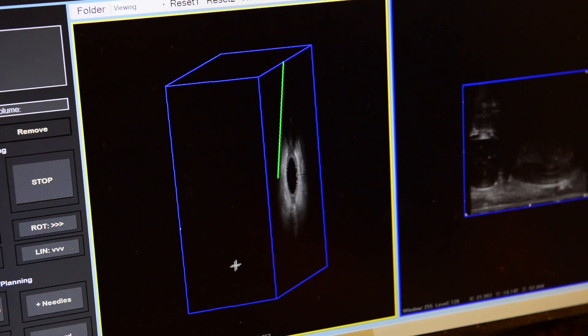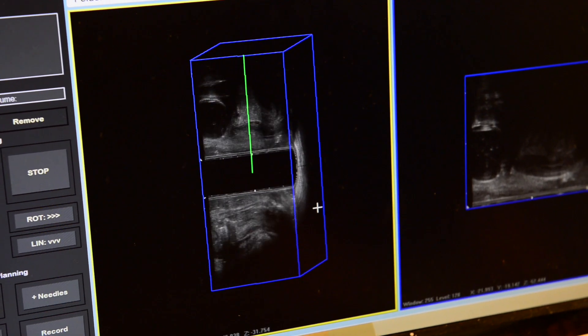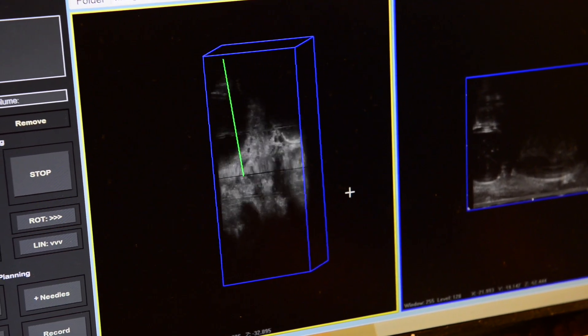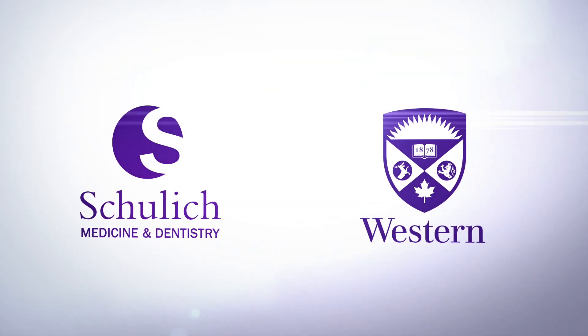So we're trying to add that intraoperative imaging piece by using the 3D ultrasound technology to visualize those needles as they're actually being placed.